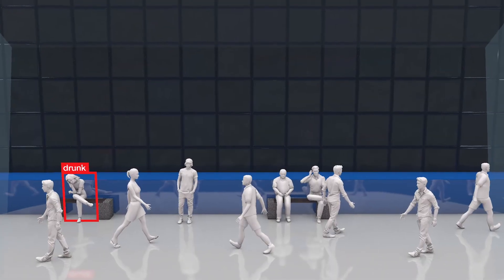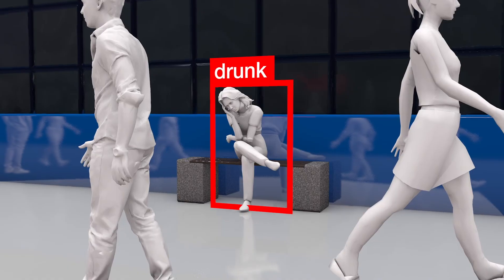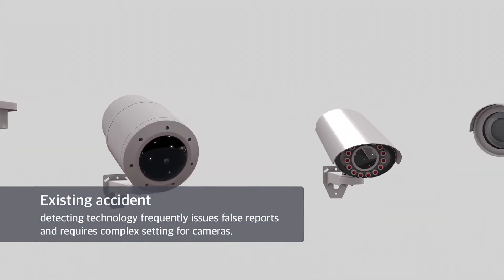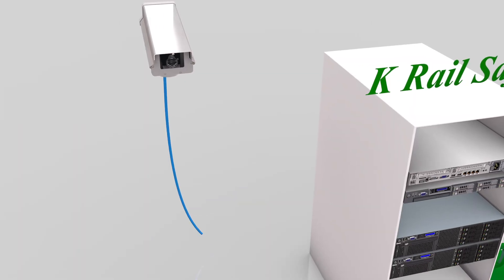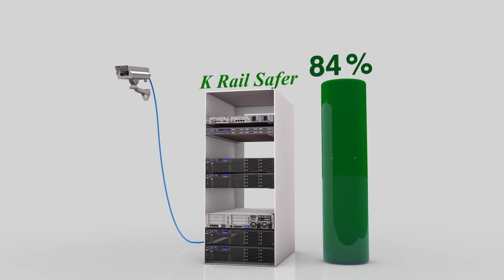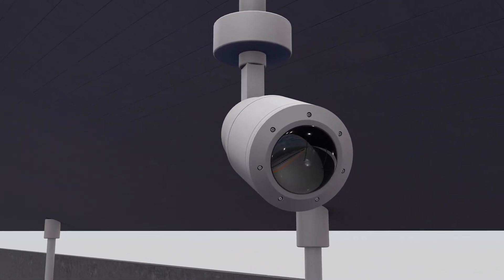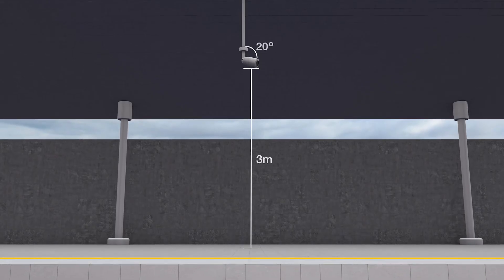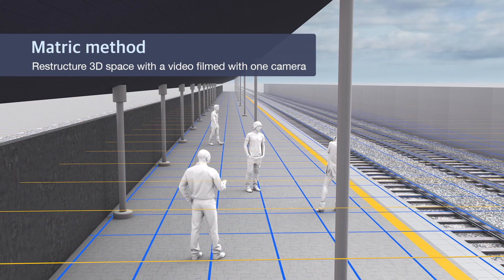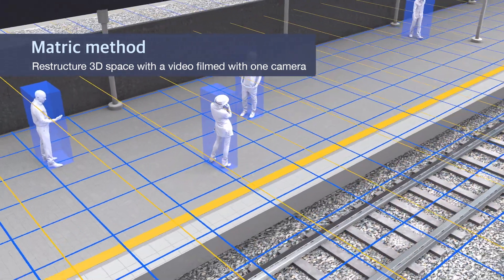Technology detecting accidents based on video analysis has been around, but it was not welcomed by the industry due to frequent false reports and complex settings. In contrast, K-Rail Safer achieved a high reliability of more than 90 percent in accuracy. The intelligent surveillance system adopted the metric method, which restructures 3D space with video filmed from one camera, maximizing accuracy and reliability.